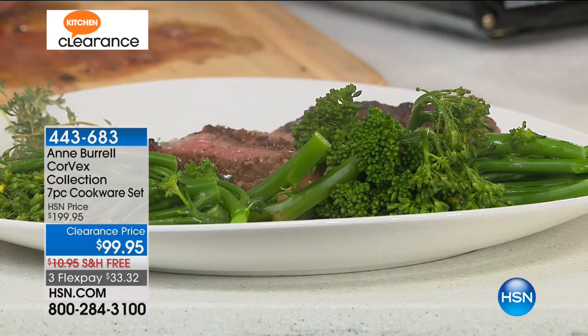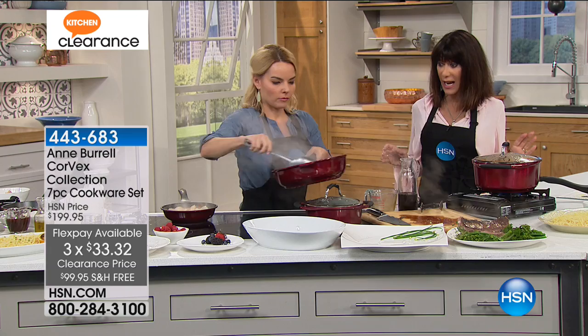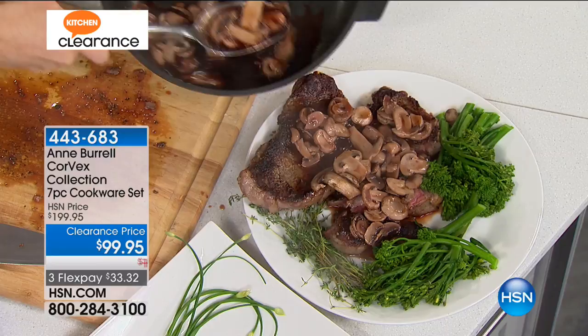Yes. And if you have just tuned in, you hit the jackpot today in this clearance. We've had a lot of great clearance, but our kitchen clearance today — spectacular. This set at $100 off, and an opportunity to get it home for $33 and change on any credit card, debit card, or PayPal.